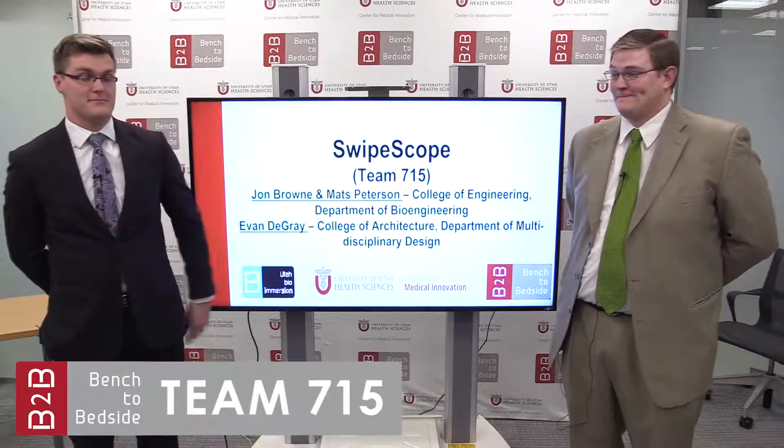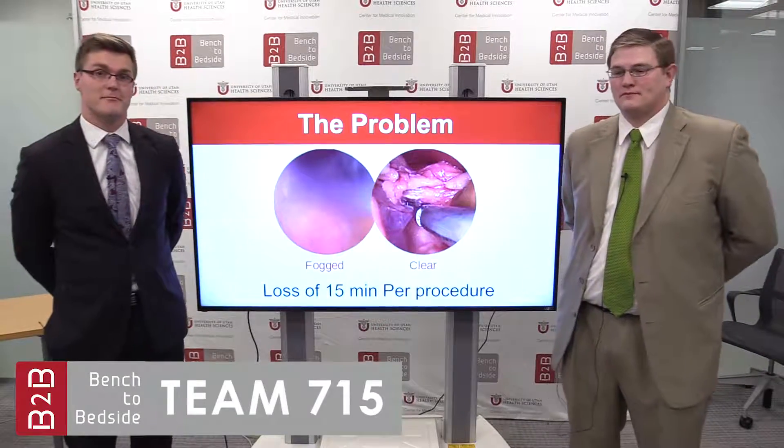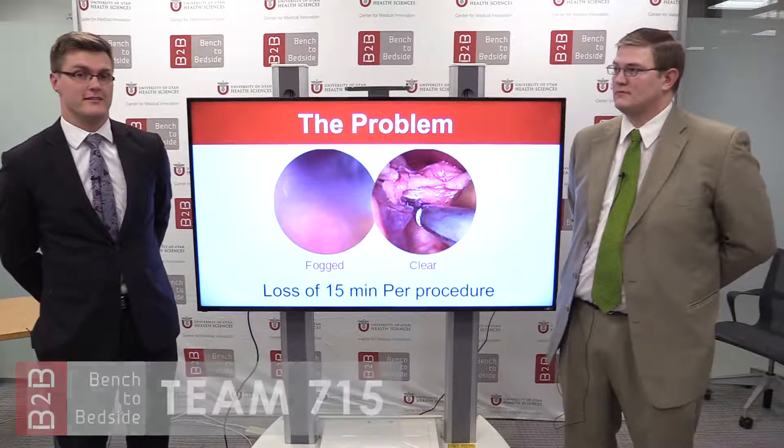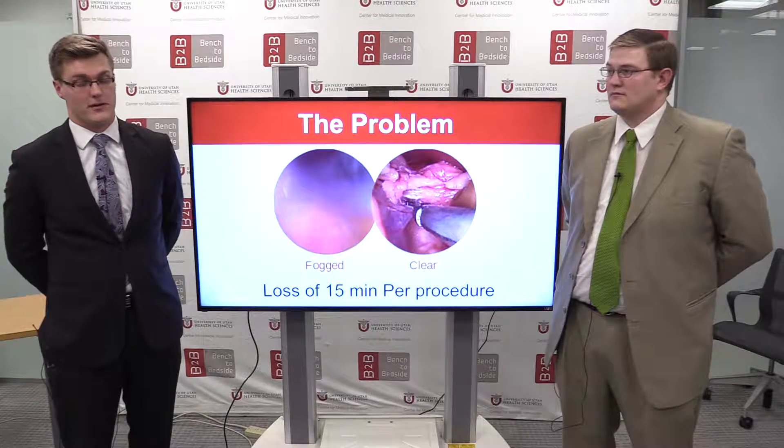Hello, my name is John Brown. This is Mats Peterson. We are the Swipe Scope Team. The problem we are addressing is that during laparoscopic procedures, the operating team is blinded due to the laparoscopic lens becoming soiled or foggy.